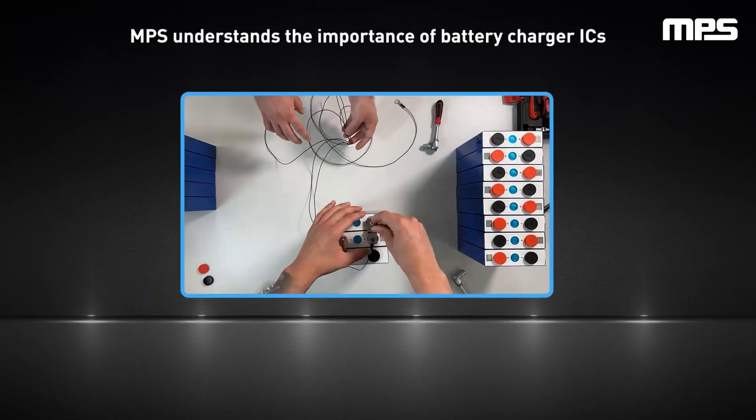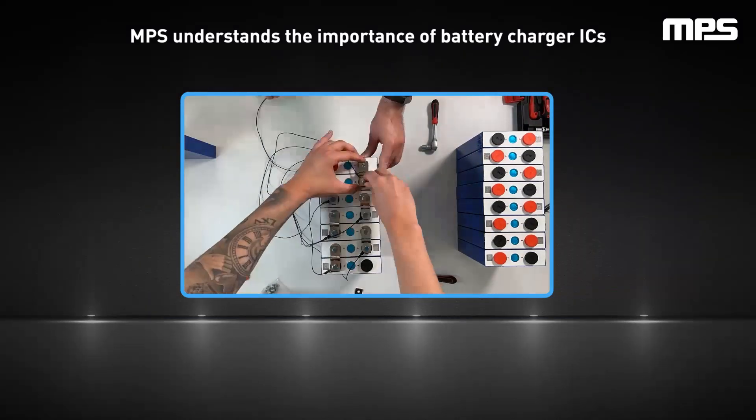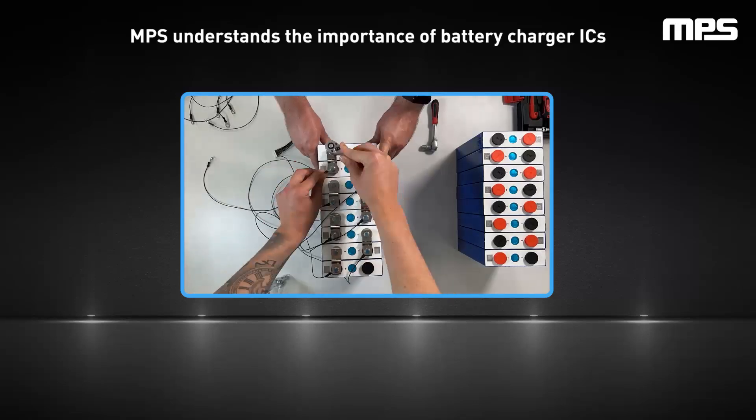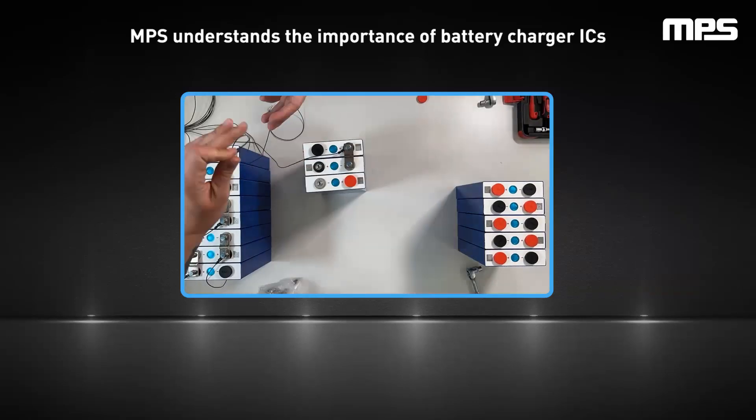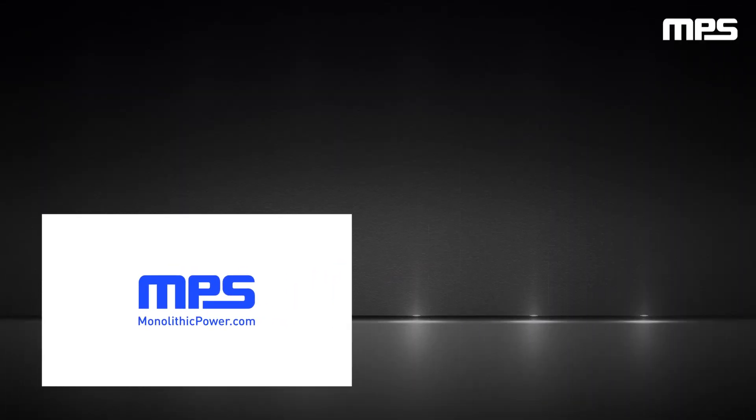At MPS, we recognize the critical role of battery chargers in enhancing functionality and ensuring safety. This video offered a brief look at various battery types and the battery charger ICs to support them, whether it's lithium ion, LFP, lithium polymer, or NiMH. To learn more about these solutions or our other battery management products, visit monolithicpower.com. Like this video and subscribe to our channel to get the latest on our innovative new products.